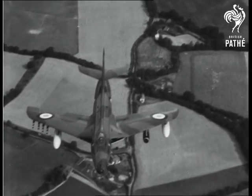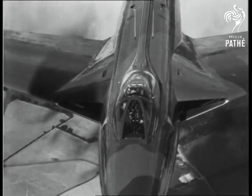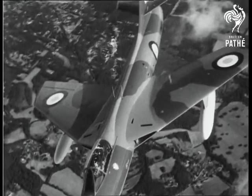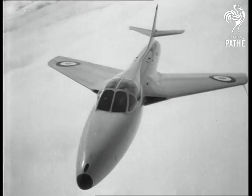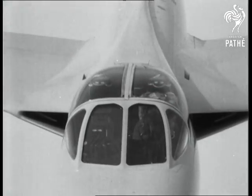Let's get airborne ourselves. First, a look at the Hunter armed with ground attack weapons — notice the two drop tanks, one on each wing. Here's the Hunter two-seater. When you see how small the pilot looks, you realise just how big this fighter is.